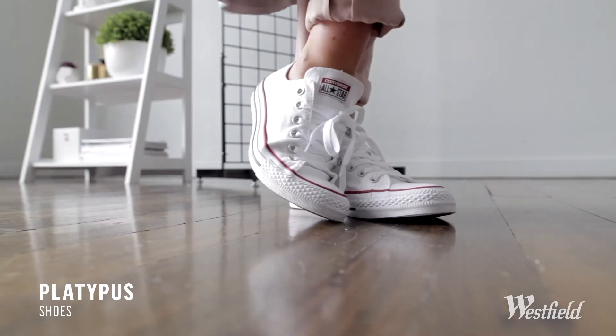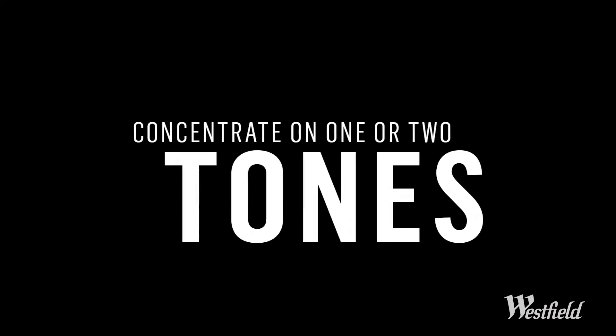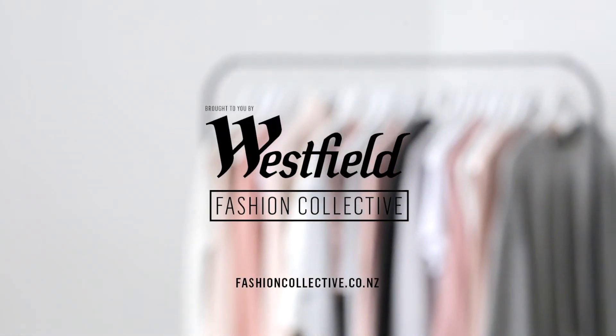To really master the art of layering, you'll want to choose one or two tones and fabrics that complement one another. Think wool with ruffles, sateen blends and luxurious cashmere. To get your wardrobe winter ready, head to fashioncollective.co.nz